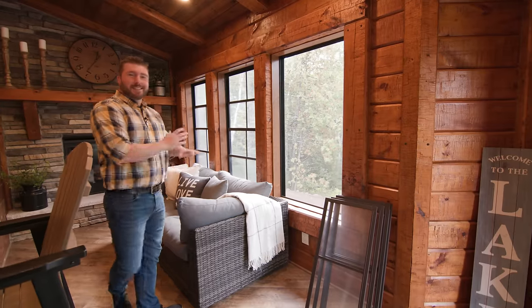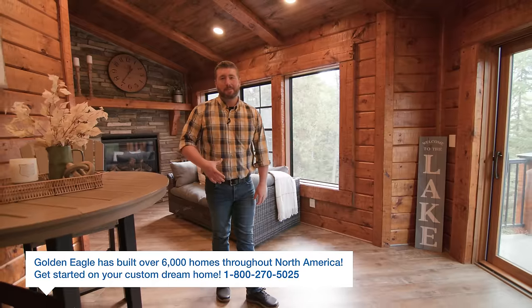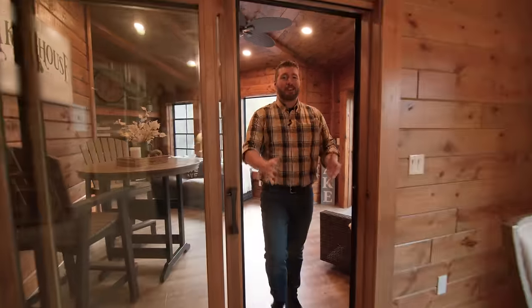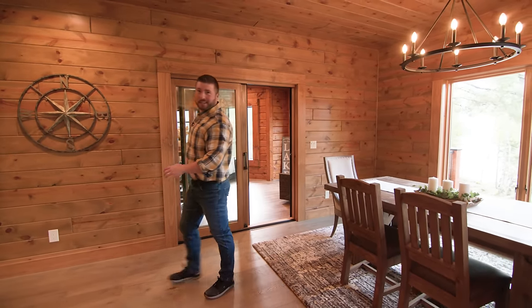This is a day bed right here. The homeowners say they love bringing a book out here, cozying up in a blanket. If I were using this space, I'd leave those screens open all the time and it would just flow air into the dining room and kitchen area. You don't even need a screen on this patio door because that entire space is screened off.